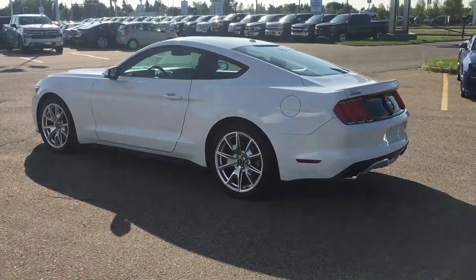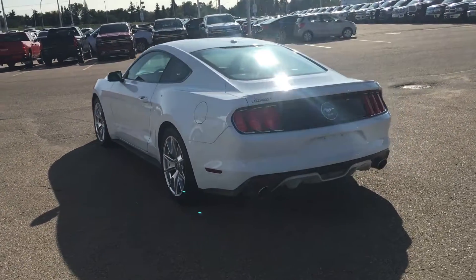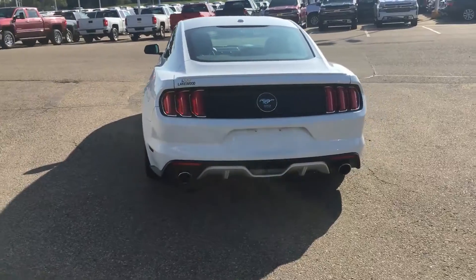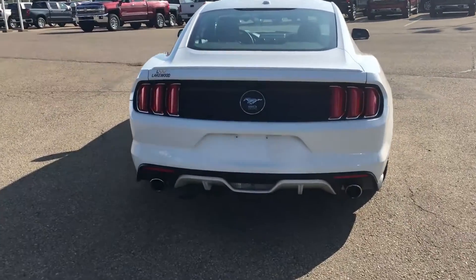This vehicle is fully loaded — it is a premier car, so it has traction control, ABS brake assist, and electronic stability. Two chrome exhausts right there. Happy birthday Mustang — this is the 50th anniversary Mustang.